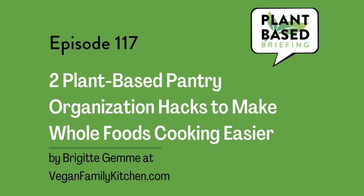Two Plant-Based Pantry Organization Hacks to Make Whole Foods Cooking Easier, by Brigitte Jem at veganfamilykitchen.com. Having the right plant-based staples in your pantry is important, but how you organize them makes a big difference in whether you'll actually use them and how fast you can prepare really good food. A common complaint about going plant-based, especially for those aiming to use whole foods as much as possible, is that it takes more time.